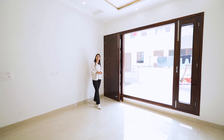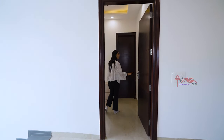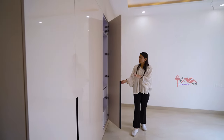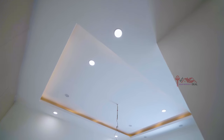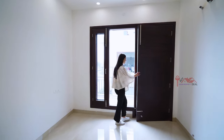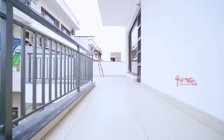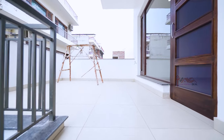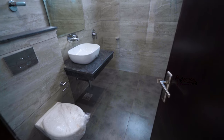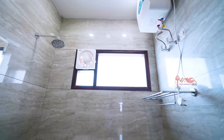This balcony is also attached to the fourth bedroom. Let's go to the fourth bedroom. There is a lot of space here with wall-to-wall wardrobes, a fall ceiling, and an attached washroom. The bathroom has good space. You will get a good window for ventilation and lighting.